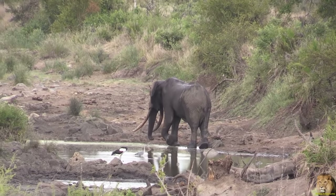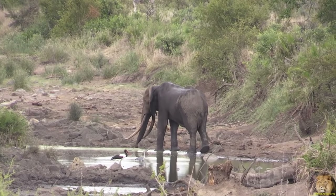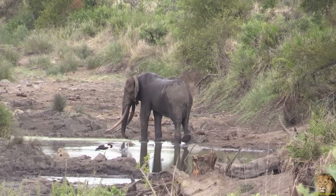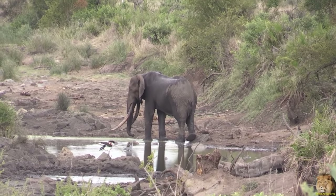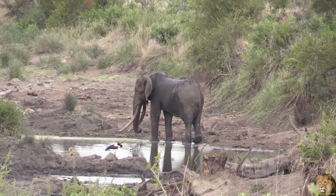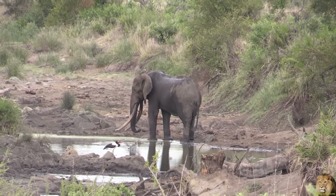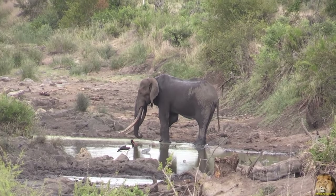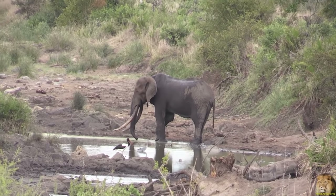The right lobe is less scraggly, but also supports notable markings. From a frontal view, this elephant's ivory is fairly wide apart and symmetrical, with both tusks growing fairly straight and curving at the tip. From a side profile, the left tusk appears more curved than the right.